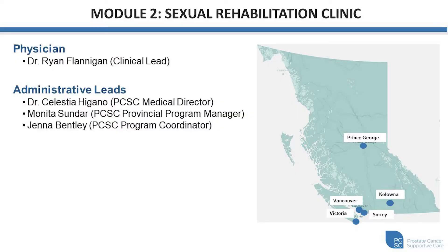Our administrative leads are Dr. Tia Higano, who is the medical director of the entire program, Monita Sundar, who's the provincial program manager, and Jenna Bentley, who's the program coordinator for PCSC. If you're accessing our sexual rehabilitation clinic module, the first thing that we like to do once we have you registered is to attend our group session. The purpose of the group session is to provide a platform of information — objective data on normal sexual functioning, how prostate cancer treatment can impact your sexual functioning, as well as some of the strategies to mitigate dysfunction and optimize your overall sexual function and satisfaction.